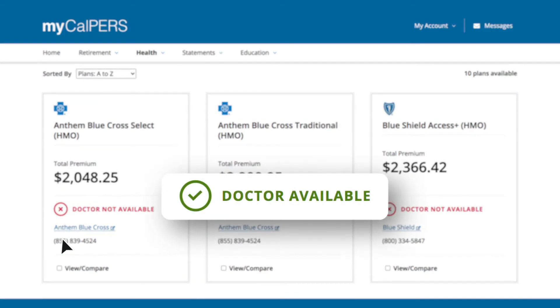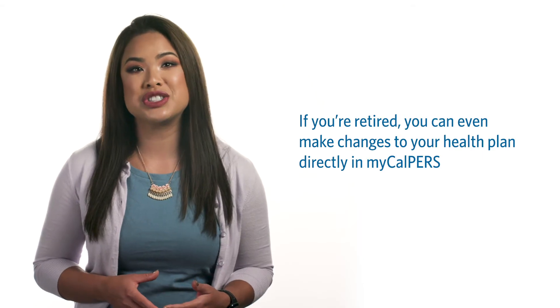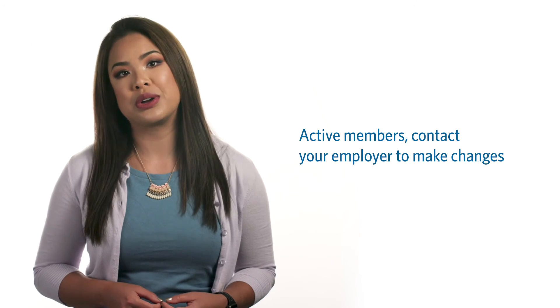You can easily find the health plans your doctor accepts. If you're retired, you can even make changes to your health plan directly in MyCalPERS. If you're an active member, contact your employer to make changes.